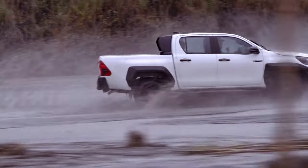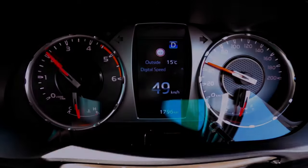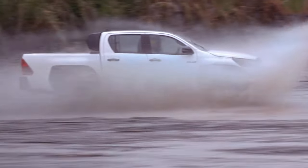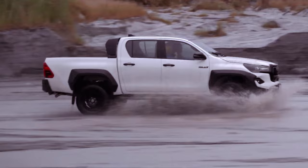The GR Sport comes equipped with a standard six-speed automatic gearbox featuring paddle shifters, selectable four-wheel drive modes — 2H, 4H, and 4L low-range — and a locking rear differential.